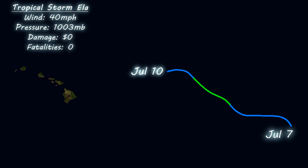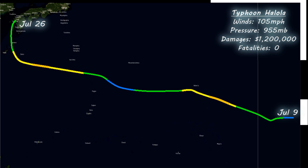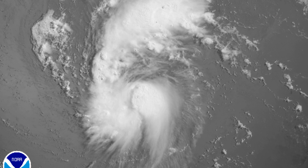Tropical Storm ELA formed in July 2015 with winds of 40 miles an hour and a pressure of 1003 millibars — not much else to say about this one. There is a lot to say, however, about the central Pacific's first birth: Typhoon Halola, which not only became a tropical storm but went on to become a Category 2 typhoon on two occasions in the western Pacific, eventually making landfall in Japan as a tropical storm. It caused $1.2 million of damages, though luckily it was not a fatal storm.